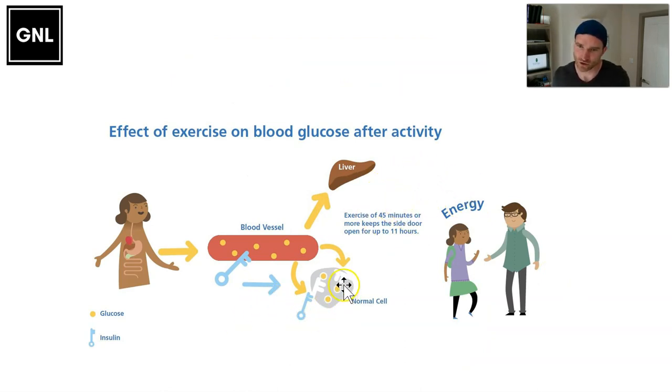If the activity is 45 minutes or longer, all the stored glucose in the muscles and liver gets burnt up and used. Therefore in the 7 to 11 hours after the activity, the liver starts taking more glucose out of the blood and the side door to the cells stays open, so more glucose gets taken up. There's a risk of dropping low in the 7 to 11 hours after a fairly heavy bout of exercise — and especially if you've done that exercise in the evening, there is a risk of going low overnight. So we have to think about insulin reductions much later after exercise, especially overnight.